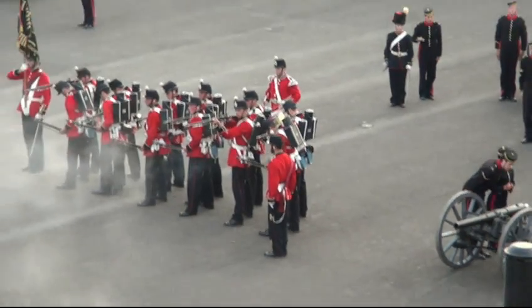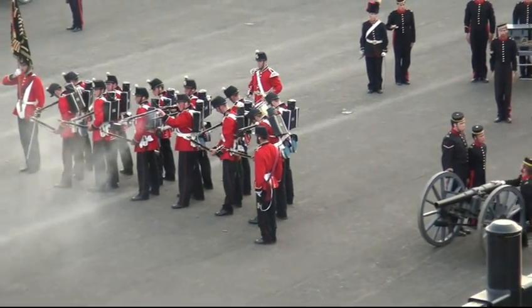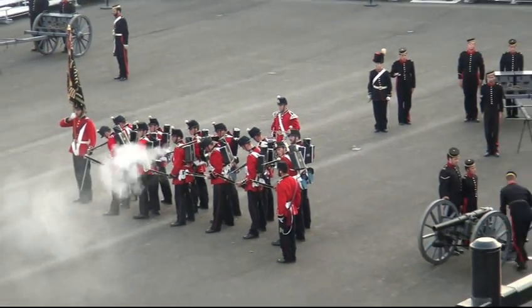Nous avons assisté à une démonstration de combat avec des fusils et des canons avec des balles à blanc, ce qui veut dire qu'elles ne pouvaient blesser personne.